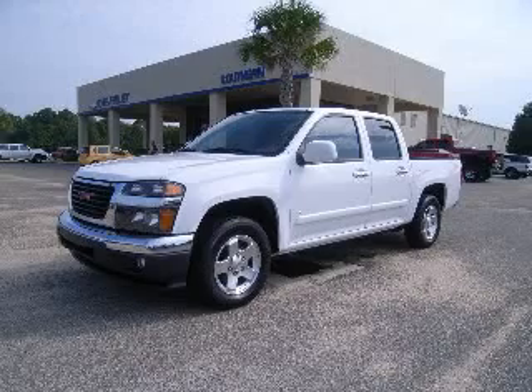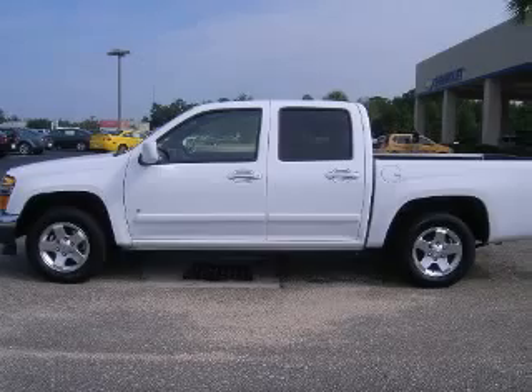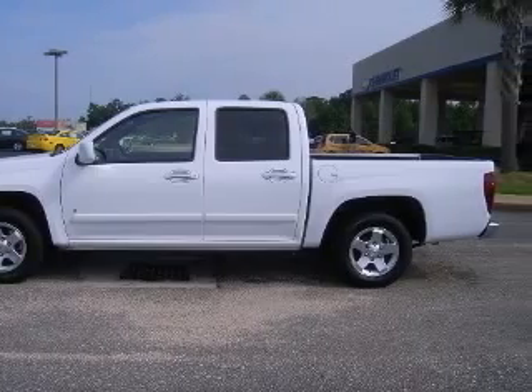We are proud to present this excellent 2009 GMC Canyon. This Canyon has a 5-cylinder engine and an automatic transmission.